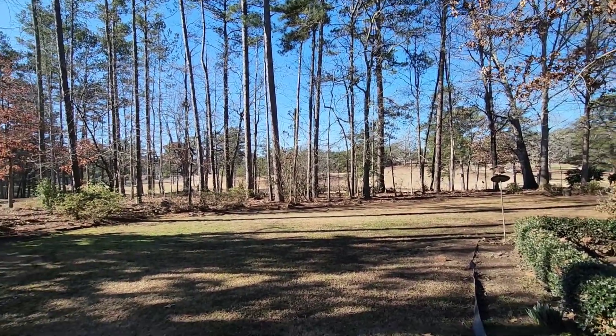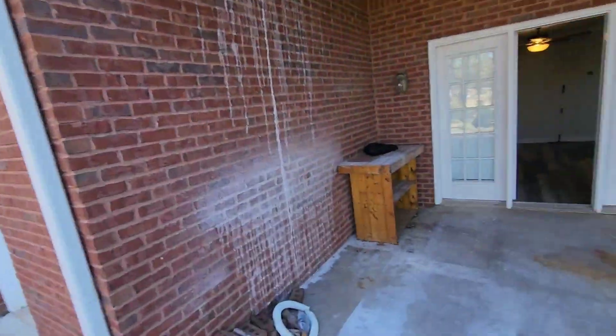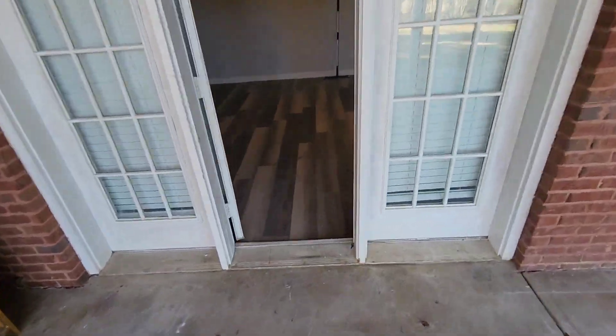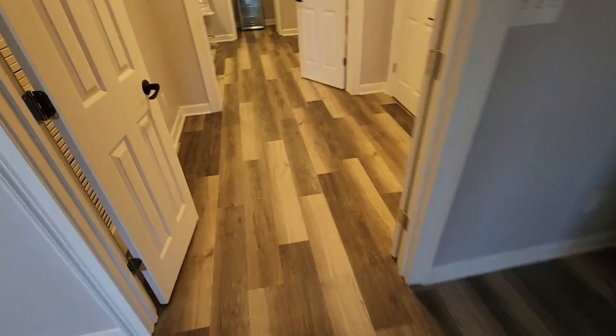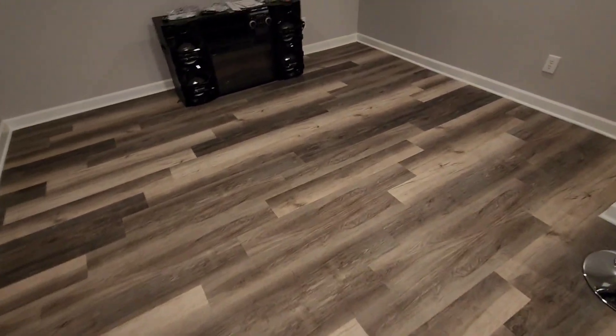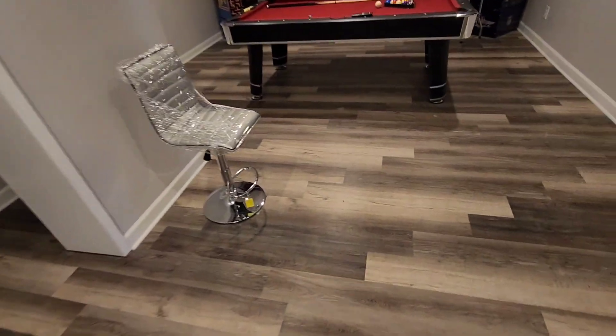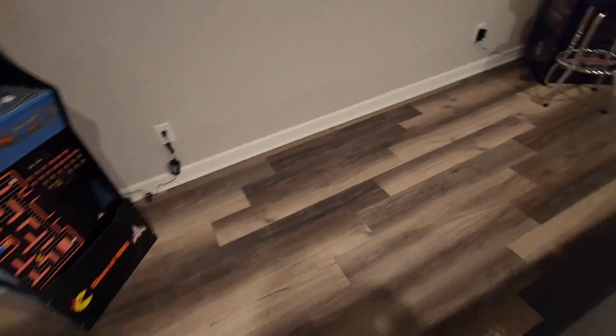This is actually a new client that was referred to us by a company that put the floors in. So they had construction done in the house, she had the house remodeled. These are brand new luxury vinyl plank floors. What we're going to do today is come in and clean and buff the floors out for a dollar a square foot — it's about 2,700 square feet of luxury vinyl plank floors.